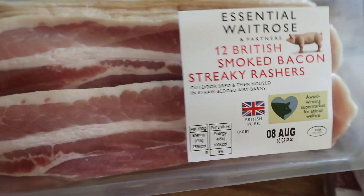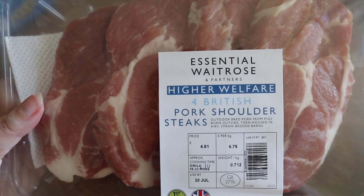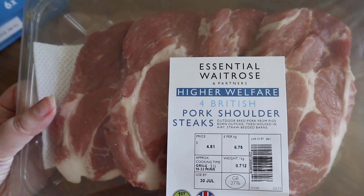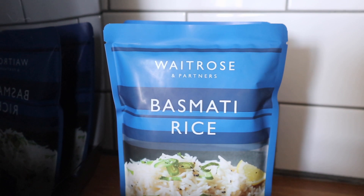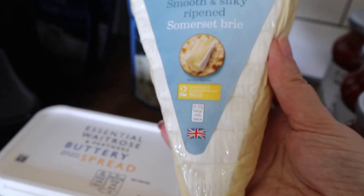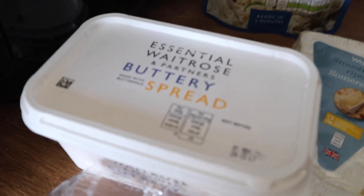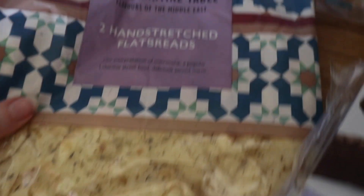I got some smoky streaky bacon, and then I got these — a little bit of an experiment, never tried them before — four British pork shoulder steaks, two packs of those. I also got two packs of the Waitrose basmati rice.